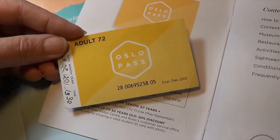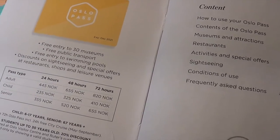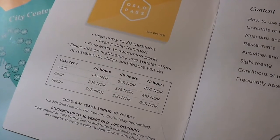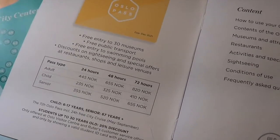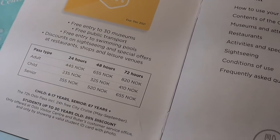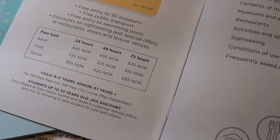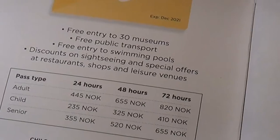When you get on a bus, you just show them this card. The Oslo City Pass is good for entry into 30 different museums, free public transport, and free entry into swimming pools — which right now is ridiculous because it started to snow while we were picking up our Oslo Pass, so I don't think we're going to be going to swimming pools. It also has discounts on sightseeing and special offers at restaurants, shops, and leisure venues. Since we got the 72-hour ones, it was 820 kroner a person.